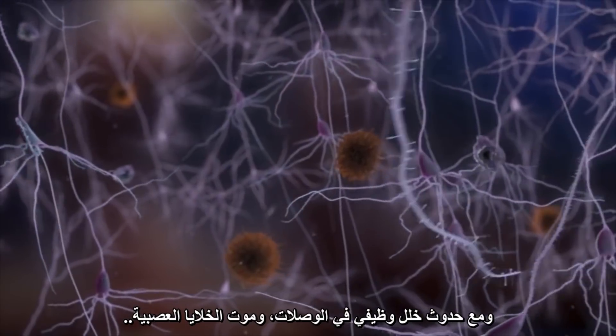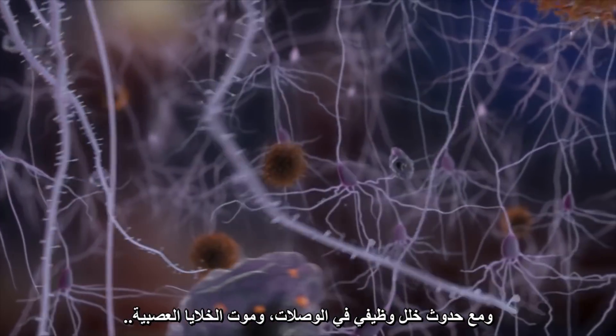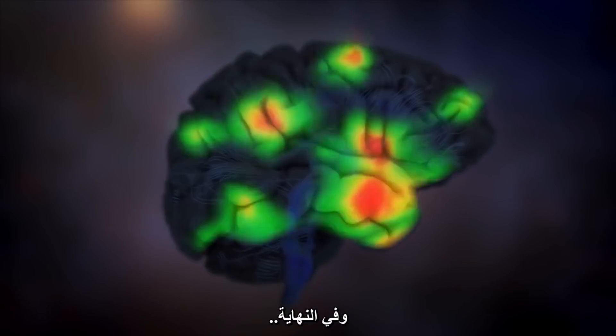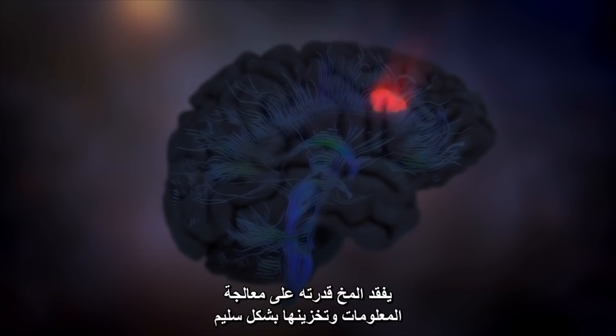As synapses start to malfunction and neurons die, abnormal patterns of activity emerge, and eventually the brain can't process and store information properly.